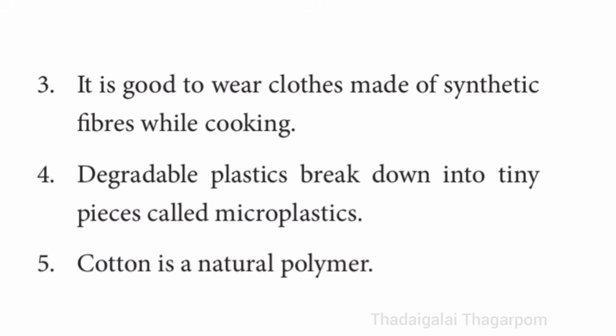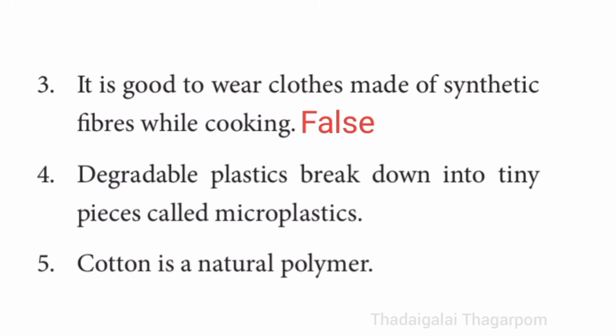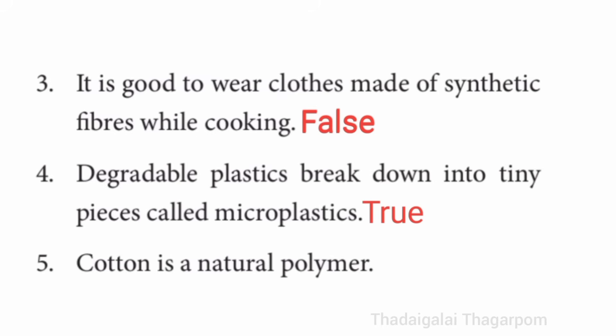Third one: it is good to wear clothes made of synthetic fibers while cooking. Fourth one: degradable plastics break down into tiny pieces called microplastics. It is true. Fifth one: cotton is a natural polymer. It is true.